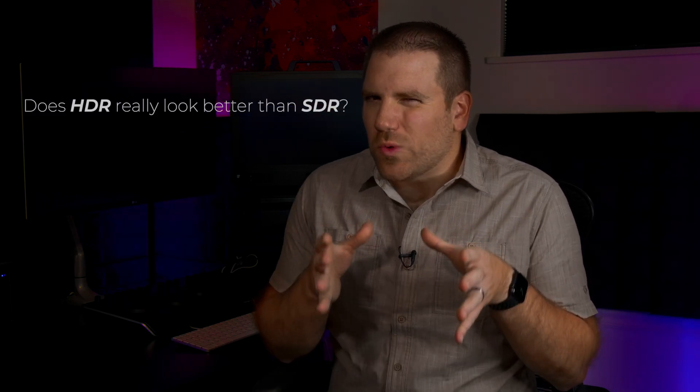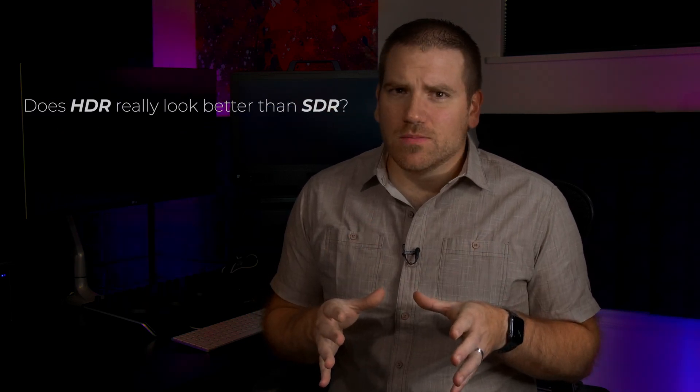Does HDR really look better than SDR? I want to show you something.